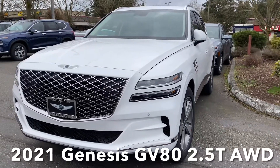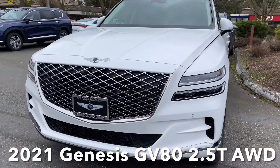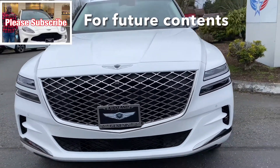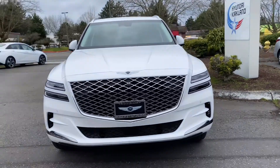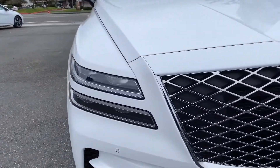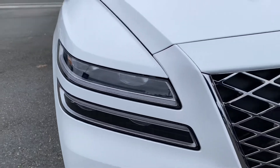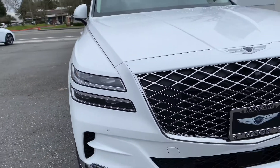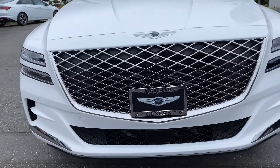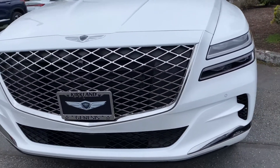Hello everyone, welcome back to my channel. Today we're going to be taking a quick look at this 2021 Genesis GV80 2.5 all-wheel drive. The most iconic thing about this GV80 is this quad headlight and this beautiful massive grille that makes this GV80 stand out.